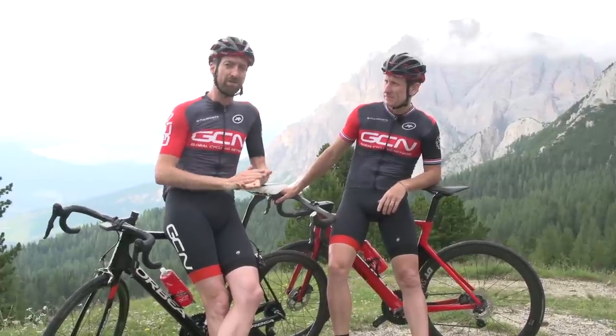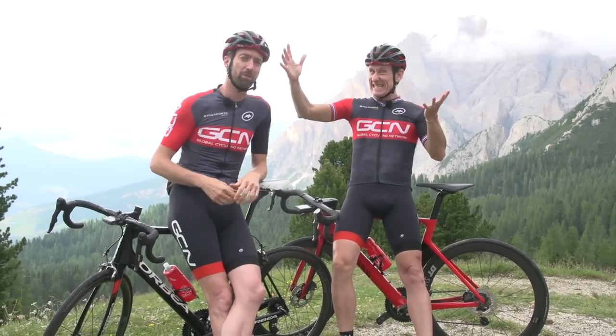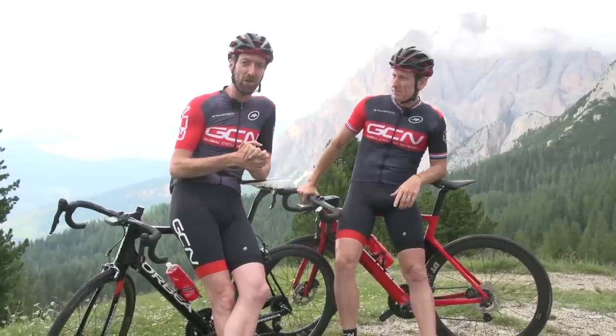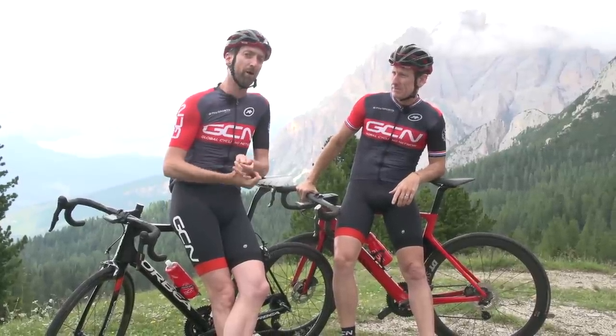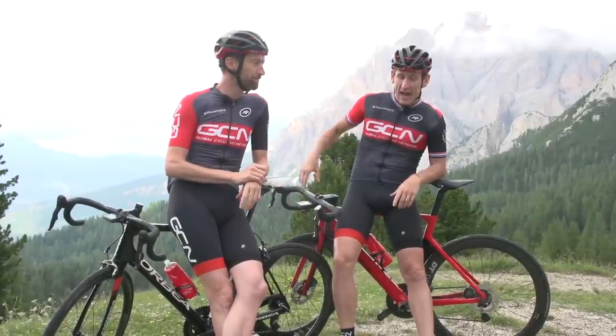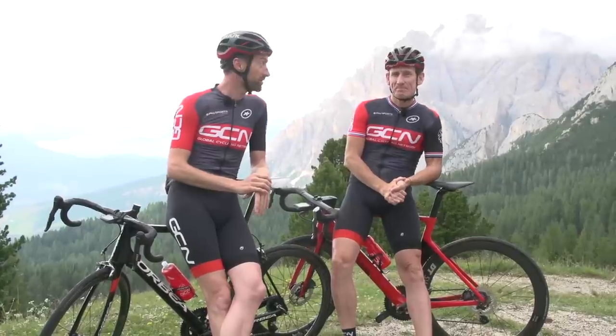If you haven't yet subscribed to the Global Cycling Network, you can do so now by clicking on the globe, which Matt believes he is pointing to, but it's probably somewhere completely different on the screen now. And coming up, a couple of videos which you might well be interested in, which could too help you on the climbs — down here for how to lose weight through cycling, and just down here for how to pace yourself on a climb. Don't forget to like and share this video as well.